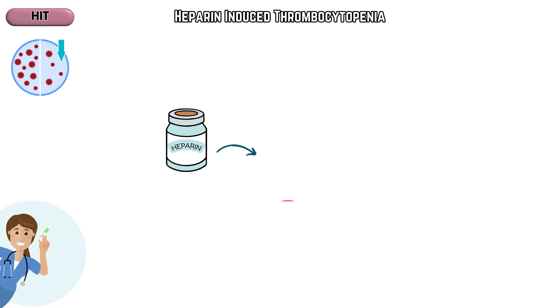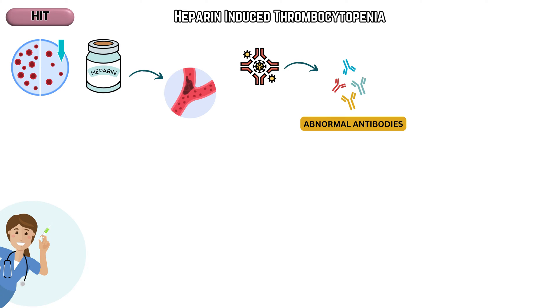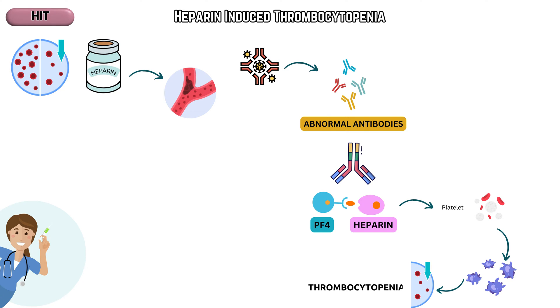Heparin is used to prevent blood clotting, but in some individuals, it can trigger an immune response, leading to the formation of abnormal antibodies. These antibodies mistakenly recognize a complex of platelet factor 4 and heparin, causing the activation of platelets, leading to their destruction. This results in a decreased platelet count, a condition known as thrombocytopenia.